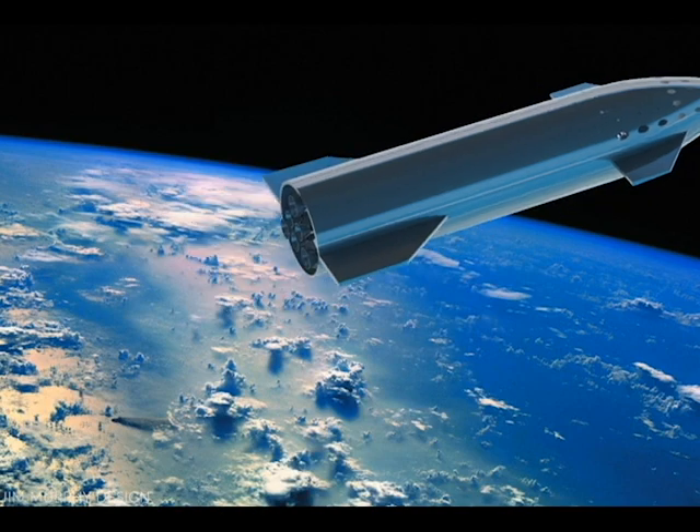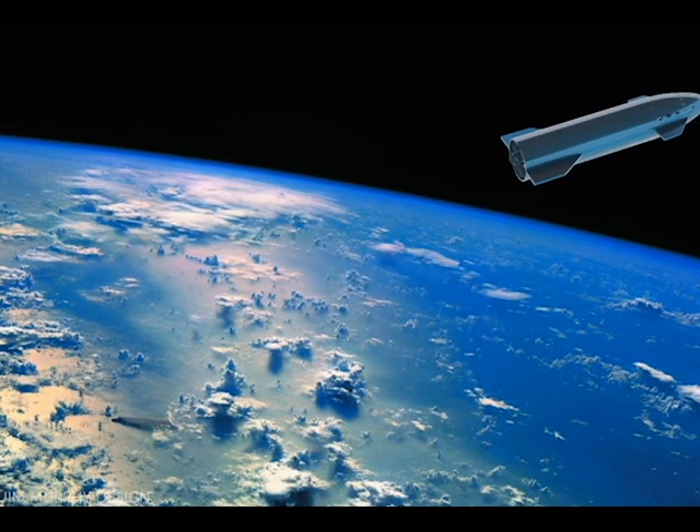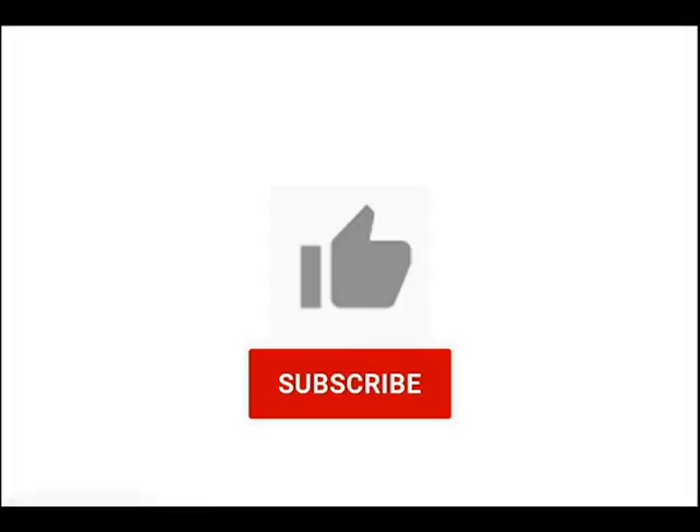If you want to see other potential versions, let me know which one you'd like, and hit the like button and subscribe.